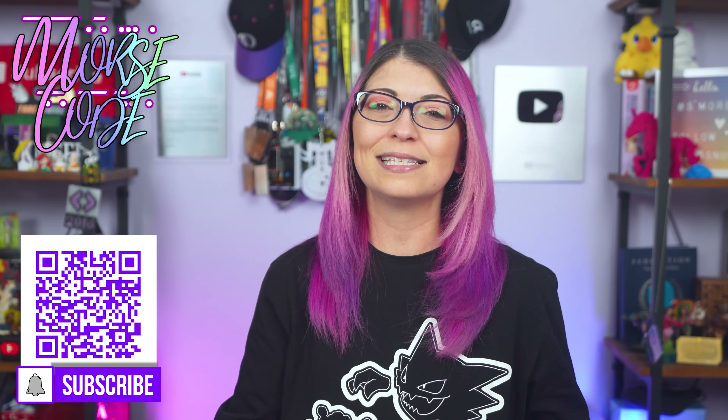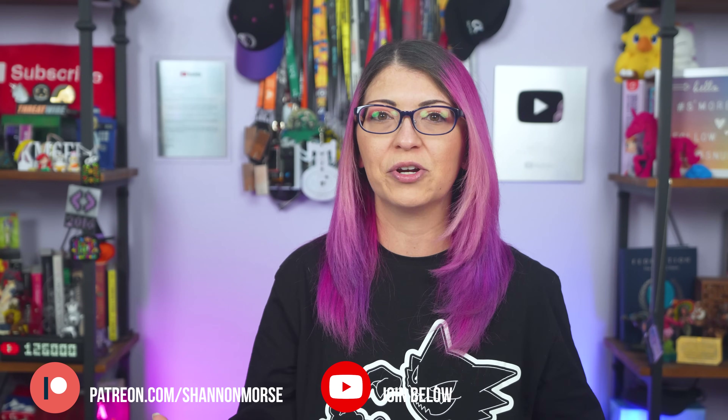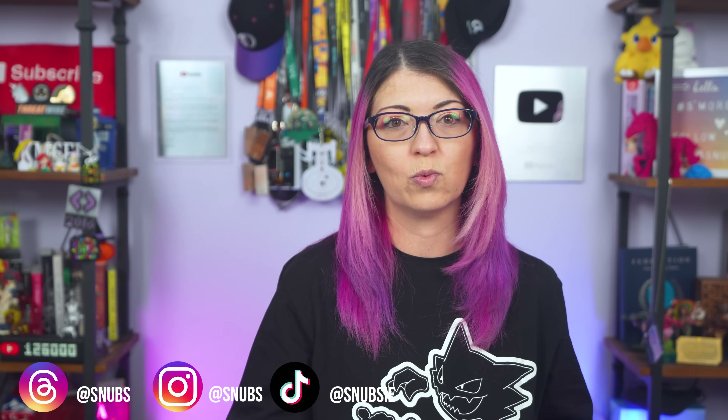I'm Shannon Morris, welcome back to the channel where we dive deep into all things tech, privacy, and online security. Today we are exploring the new Google Pixel 9 series and its next level AI features. I have heard a lot of concerns about fake photos, AI manipulation, and what this means for the future of trust in our digital world.